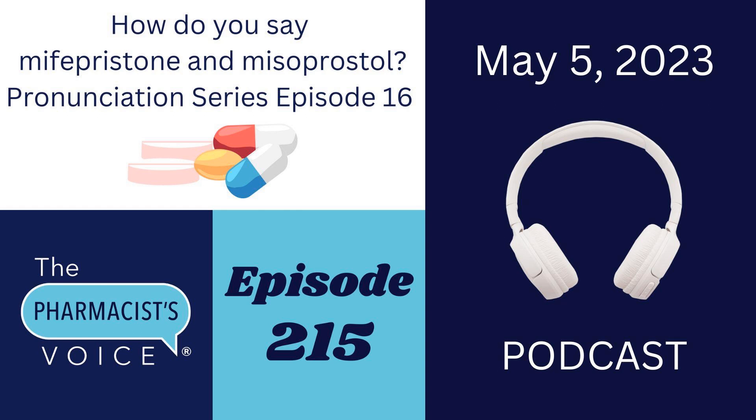Welcome to the Pharmacist's Voice podcast, episode 215. I am the host, Kim Newlove. This is one of my drug name pronunciation episodes. We have two drug names today: Mifepristone and Misoprostol. They've both been frequently mispronounced in the news this year, so they get the spotlight today.